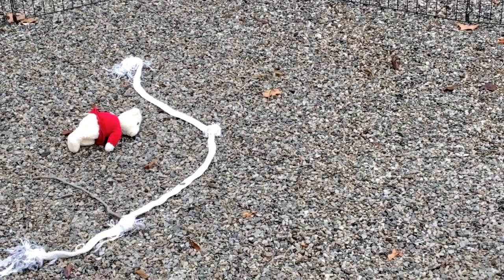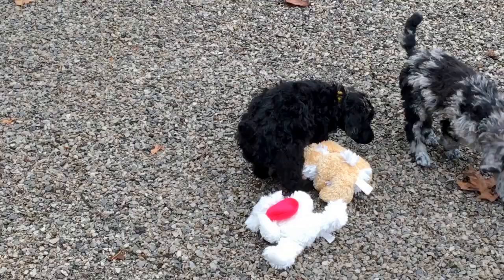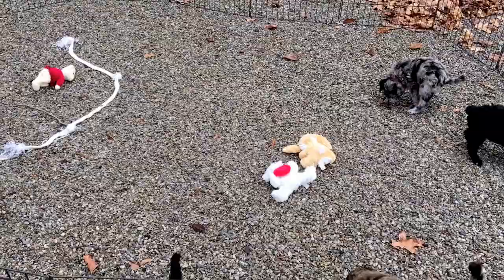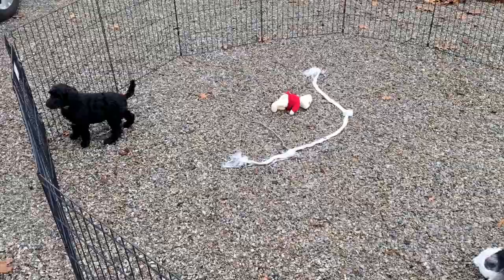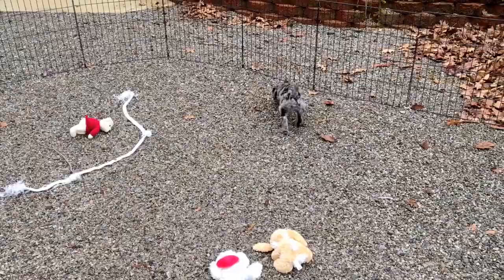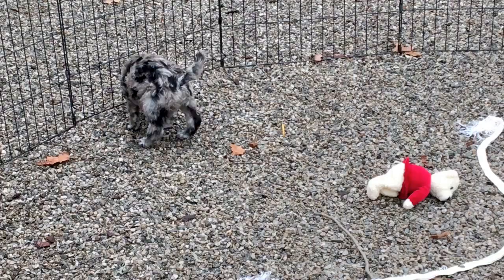The next one is the blue merle female with the dark pink collar. She's in the middle of going to the potty right now, so we're just going to avoid her for a second until she gets finished. She's chewing on grass or sticks and rocks. There's the female with the pink collar. Six pounds, nine ounces. 6517 is her microchip number.